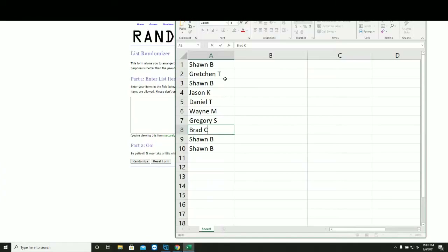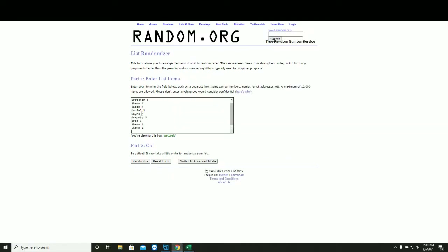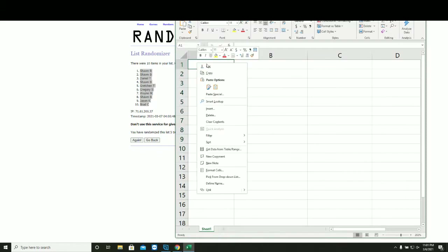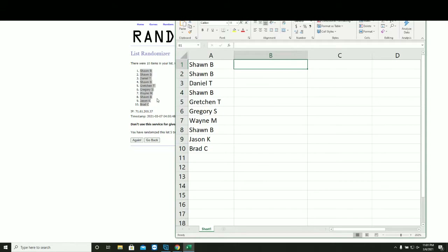New list. Five times on the names. Numbers one through ten, five times.